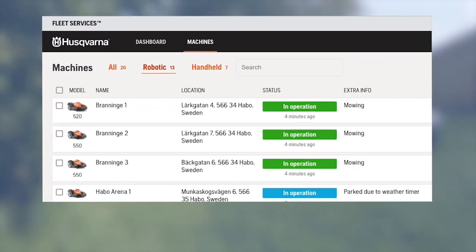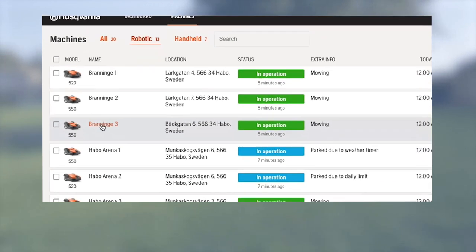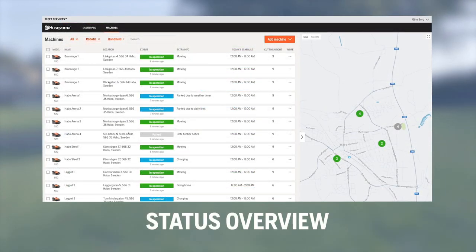As you add your mowers, they will appear in your list. Arrange and group them as you please. Now you have an overview of all your mowers' status wherever you are.